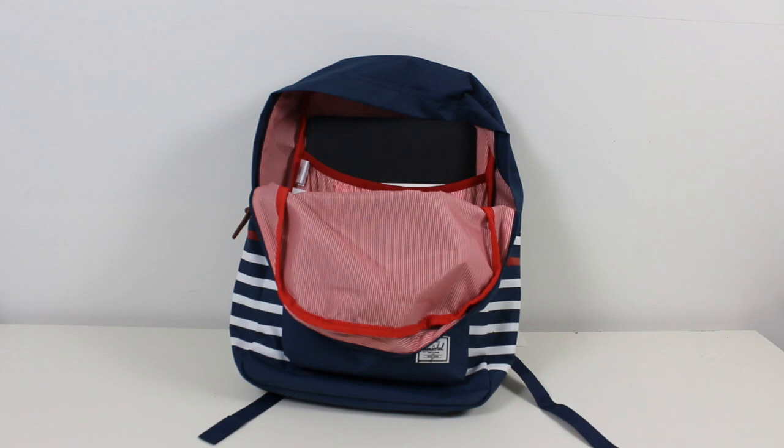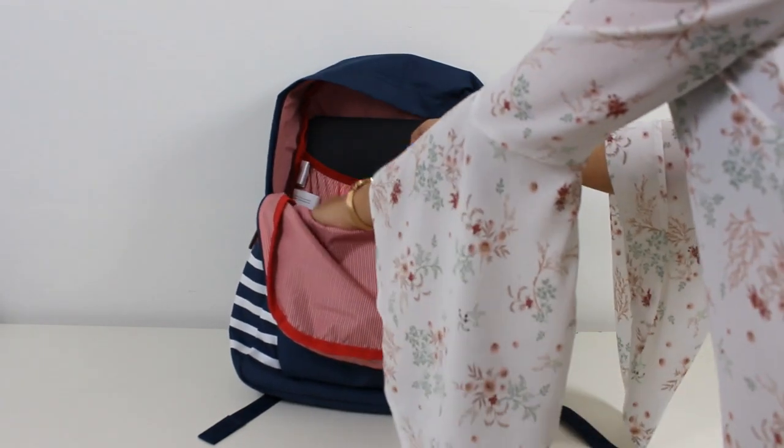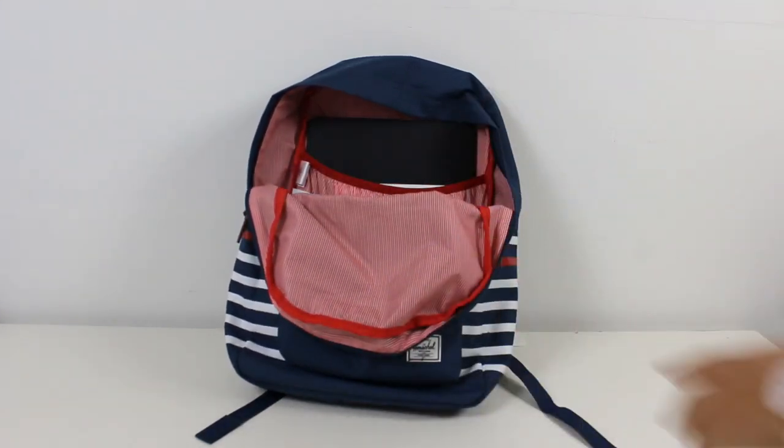The last thing I put in the bigger pocket of my bag is my lunch. I always take some sandwiches, a cookie, some fruit, and a bottle of water with me.